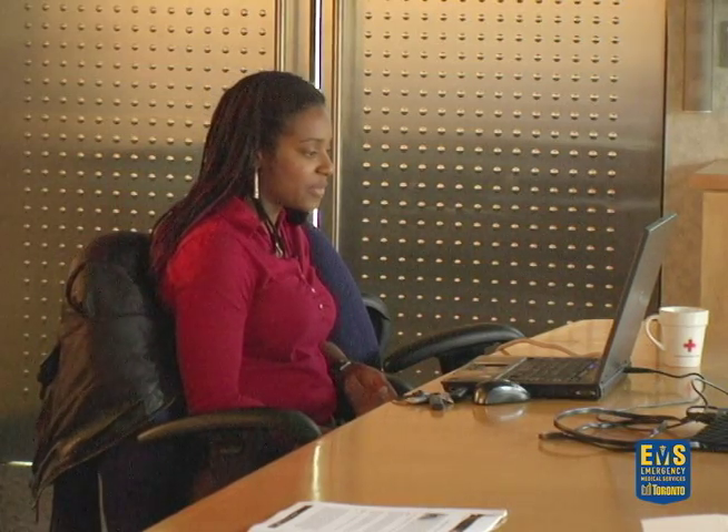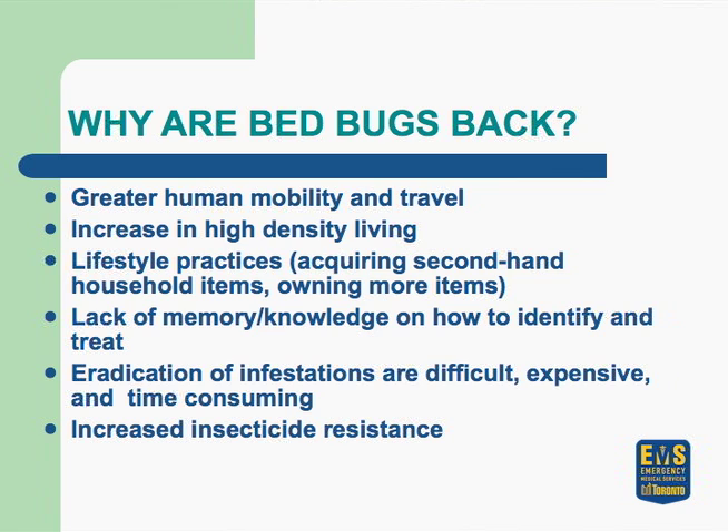Eradication of bedbug infestations is very difficult, very expensive, and very time-consuming. We're also seeing huge insect resistance. A lot of people say bring back DDT, but studies have shown that as early as 1944, bedbugs began to become resistant to DDT. Studies on current bedbug populations show they're actually resistant to DDT now as well.